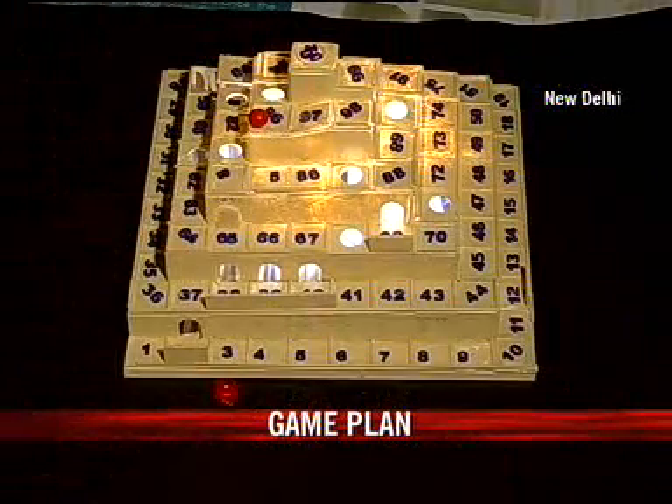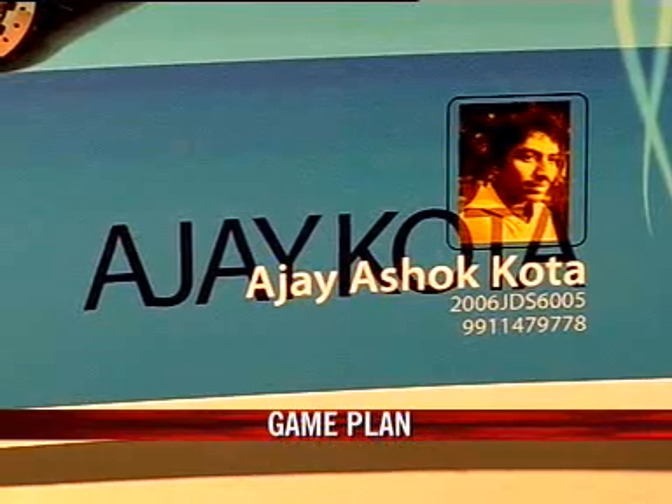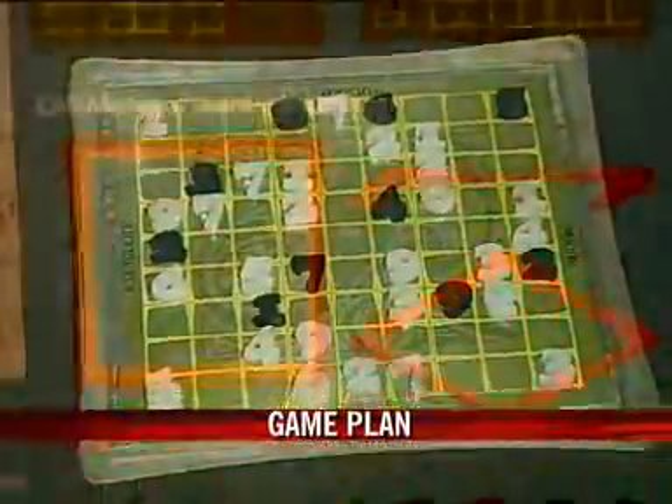A 3D game inspired by snakes and ladders has been designed by Salheir, while Pawan and Ajayi have designed sets of transformer toys. But so far it's only Pradeep's Sudoku board game that is now being manufactured.